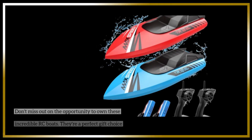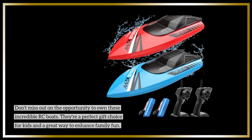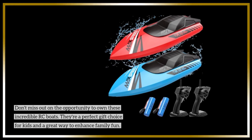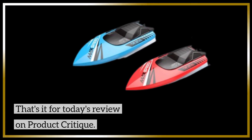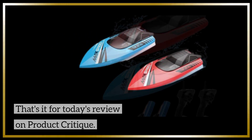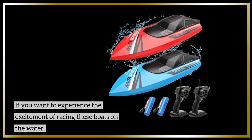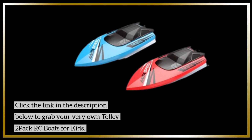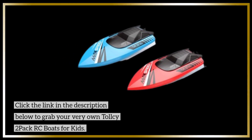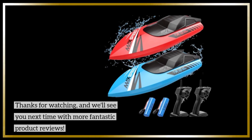Don't miss out on the opportunity to own these incredible RC boats. They're a perfect gift choice for kids and a great way to enhance family fun. That's it for today's review on Product Critique. If you want to experience the excitement of racing these boats on the water, click the link in the description below to grab your very own Tall Sea 2-Pack RC Boats for Kids. Thanks for watching, and we'll see you next time with more fantastic product reviews.